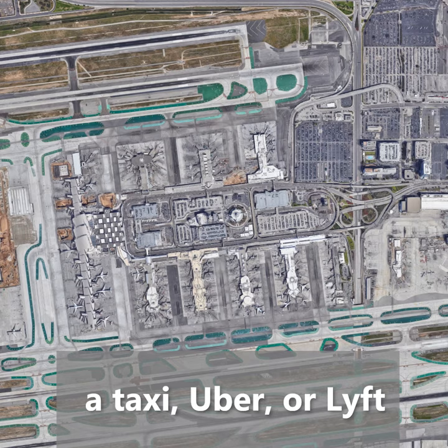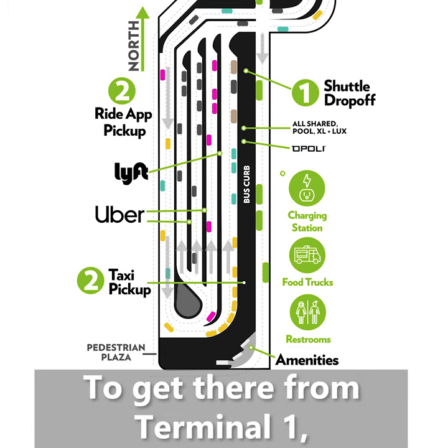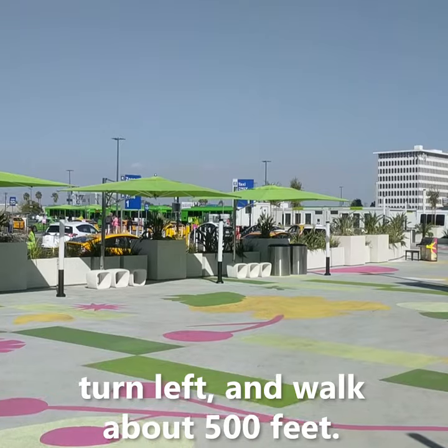When leaving LAX Airport, the only place to get a taxi, Uber, or Lyft is the LA Exit pick-up lot next to Terminal 1. To get there from Terminal 1, exit baggage claim on the lower level, turn left, and walk about 500 feet.